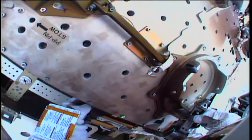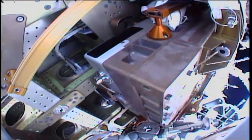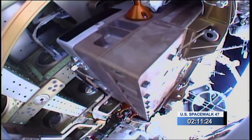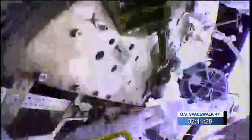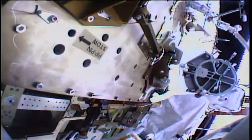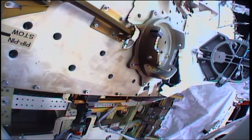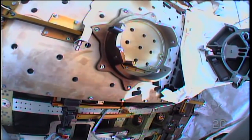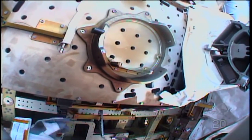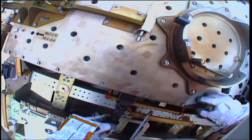This is Mission Control Houston, two hours, 11 minutes into the spacewalk. All of the preparatory activities for the spare latching end effector residing on a spare parts platform on the International Space Station right outside the Quest airlock are complete. Next up for Vande Hei and Tingle will be the removal of the degraded latching end effector from the wrist portion of Canadarm2, sometimes affectionately known as Mr. Roboto.